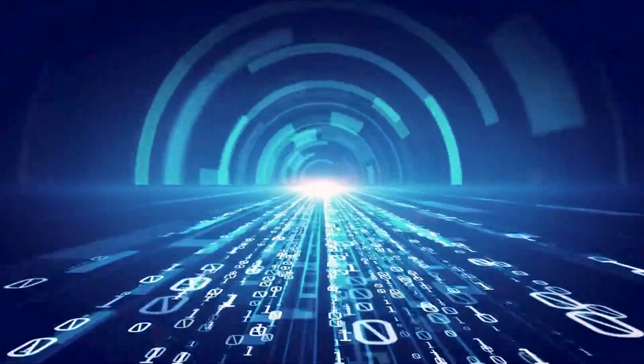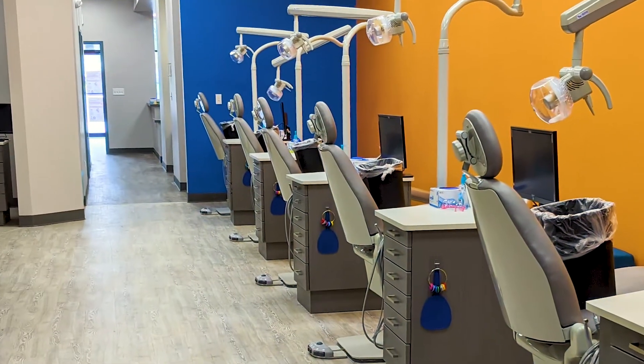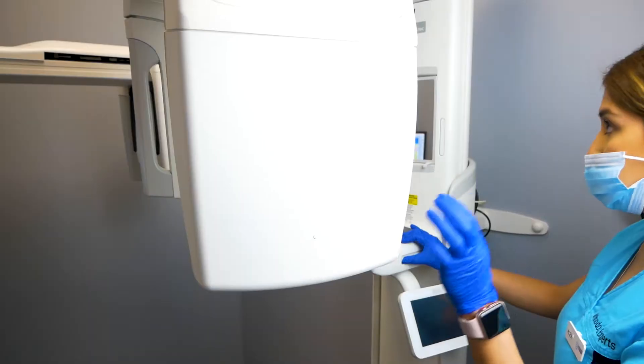It is important to stay up to date on the latest technology in the field of orthodontics. At Orthodontic Experts, we take pride in equipping our offices with the latest orthodontic tools to provide our patients with the most comfortable, efficient, and effective treatment possible.